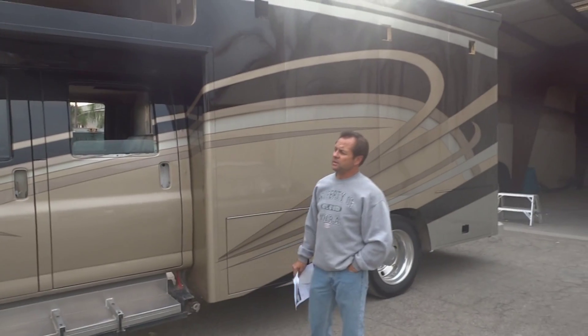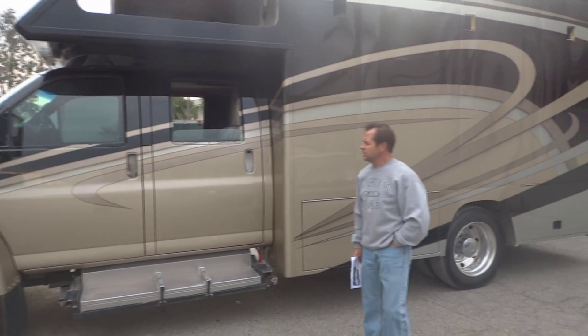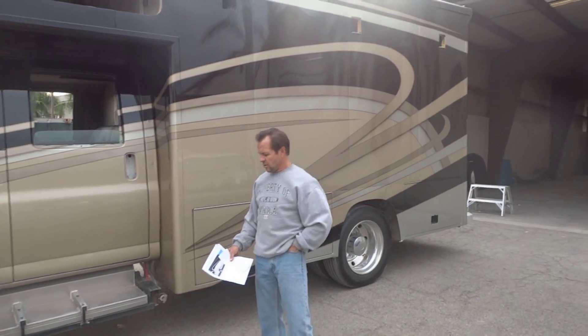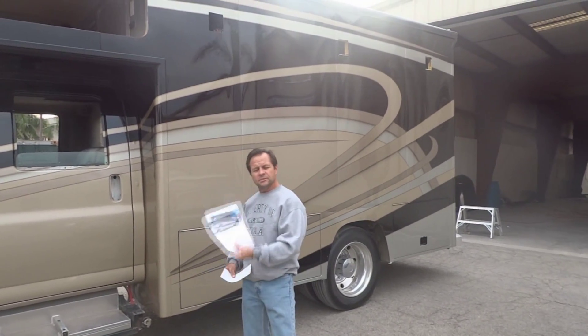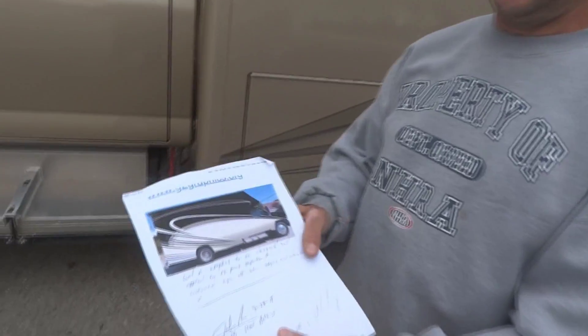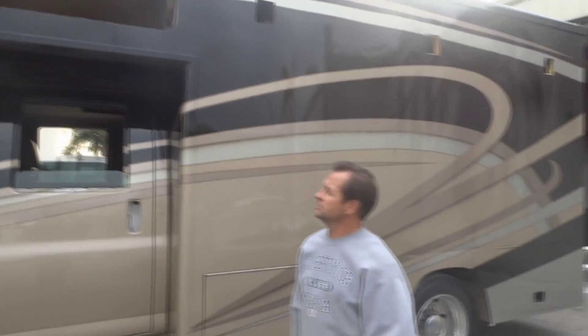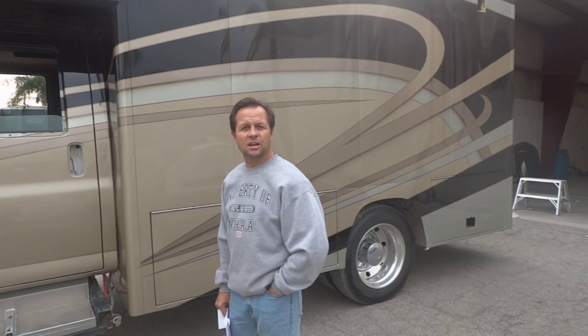Raymond from the RV Paint Department did an excellent job on the paint work here. All I did was bring him something to get it close to this, and he came up with the final design — I gave him a starting point. Other than that, you did a great job. Thanks a lot.